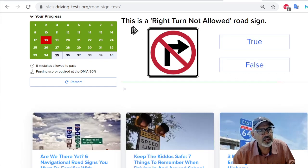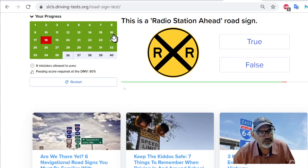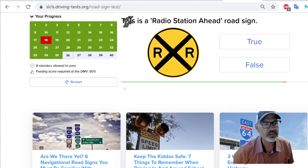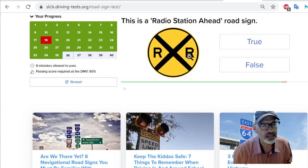This is a right turn not allowed road sign — that looks true. I was correct. This is a radio station ahead road sign. No — it's a railroad crossing ahead road sign. So we're going to say false. This is a false statement about this.